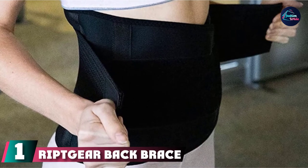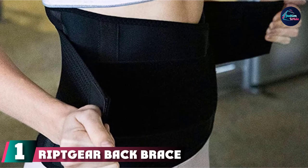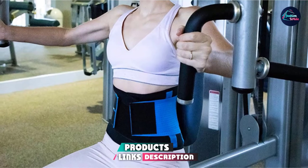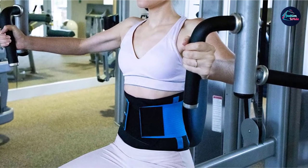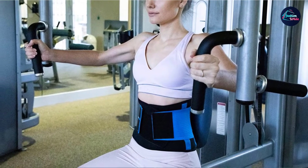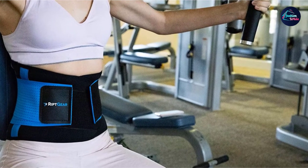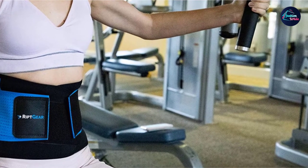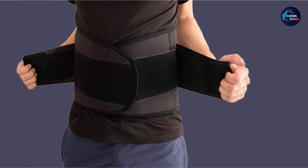At the first position of our list, we have the RipQ Back Brace. This unisex belt is available in either black or blue and comes in four sizes, ranging from small to extra large. The RipQ Back Brace contains comfortable and lightweight neoprene, nylon, and spandex. These materials are breathable so that people can wear the product for long periods. The company says the belt is firm, flexible, and adjustable. RipQ recommends this back brace for those who require lower back and posture support. The design contains four back support stabilizers for extra support.